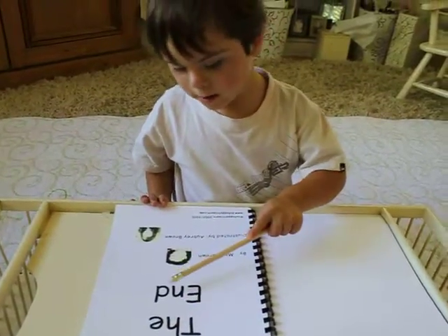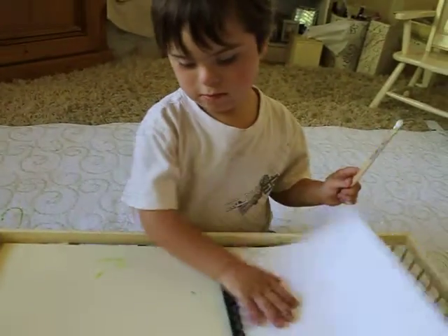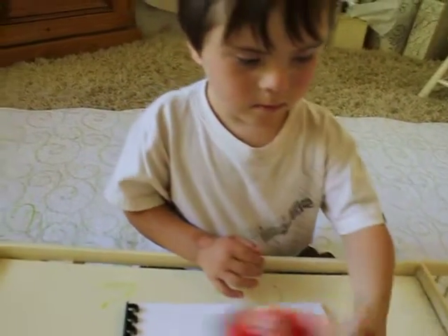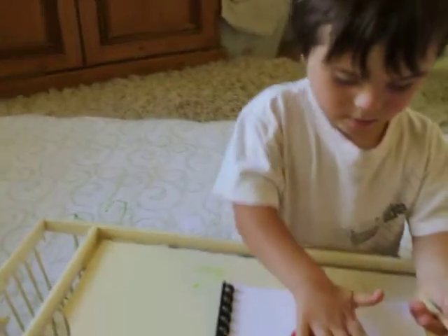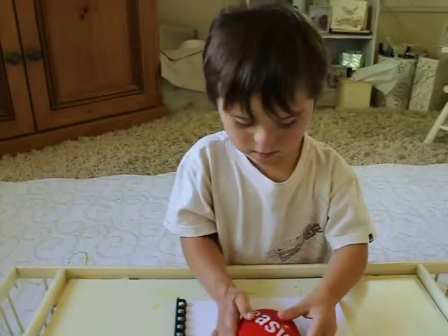The end. By Mrs. Brown. Illustrated by Aubrey Brown. That was very good, Julian. Very good. That was easy. Bye bye. Bye. Thank you.